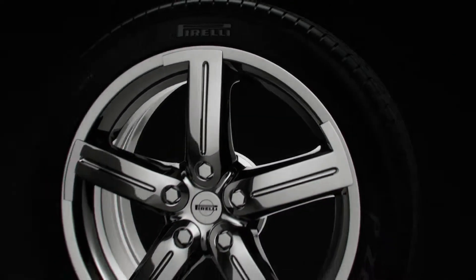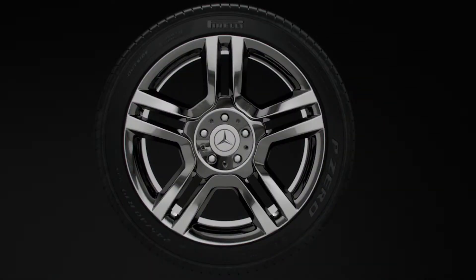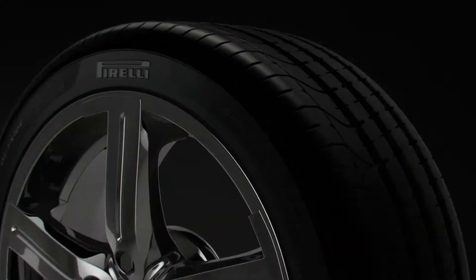Five tire ranges made in complete collaboration with the best car makers in the world. And five reasons why more of those car makers partner with Pirelli than anyone else.